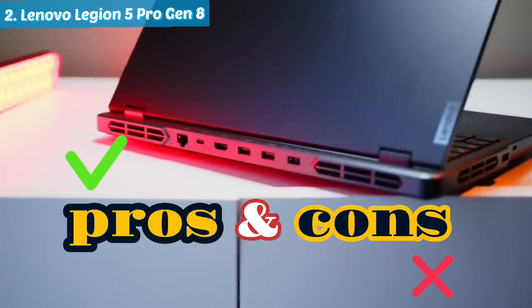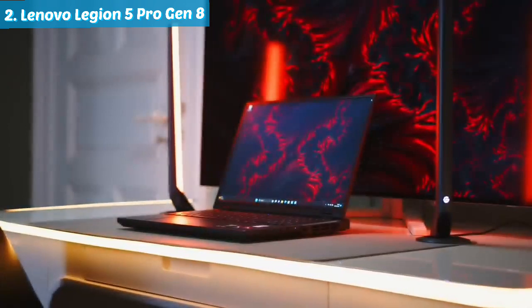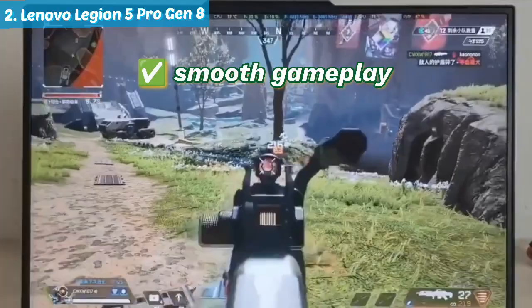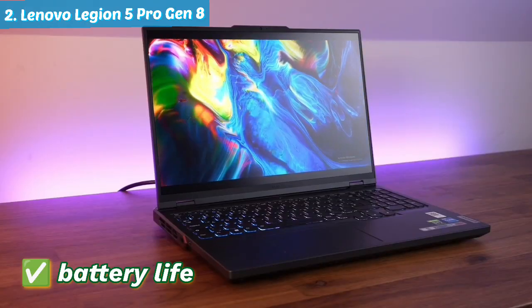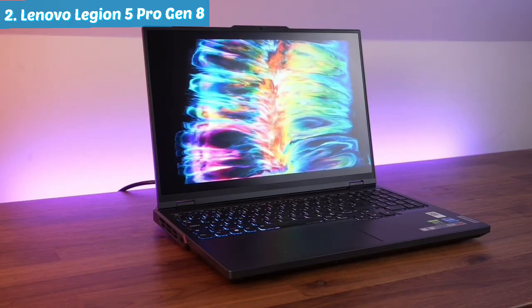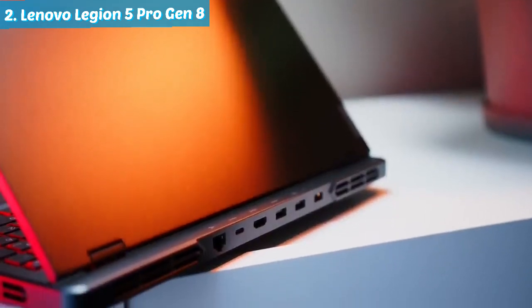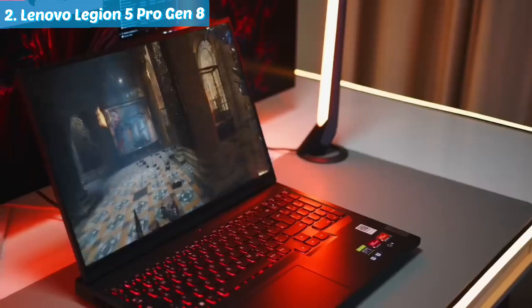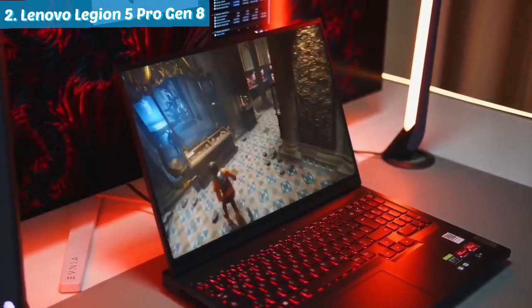Exploring the pros and cons of the Lenovo Legion 5 Pro: on the positive side, it boasts excellent performance at an attractive price point, complemented by a high refresh rate display ensuring smooth gameplay. Additionally, it surprises with commendable battery life, a rare feat for a gaming laptop. On the flip side, it falls short in comparison to leading models, displaying a slightly bulky design that might not appeal to everyone. Furthermore, for enthusiasts of ultra-demanding games, it may not meet the highest expectations.